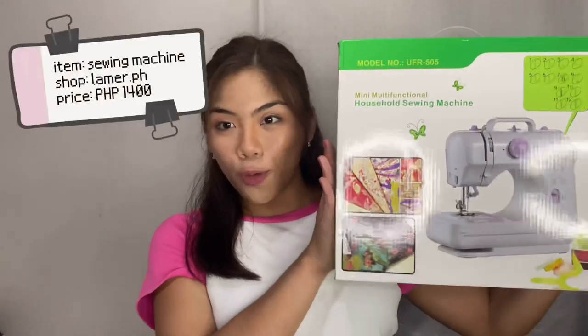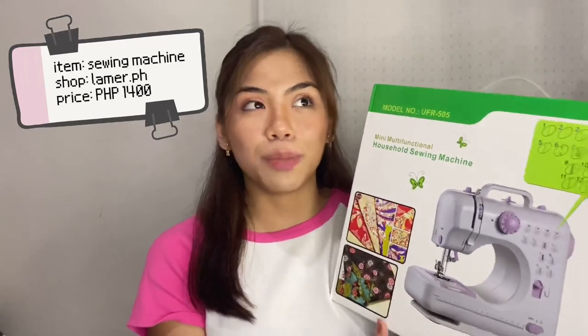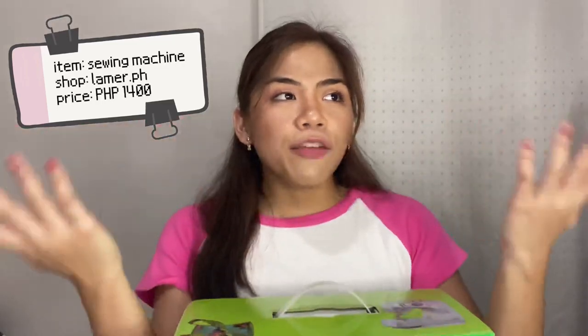For our first item, since I want to keep myself productive during my semestral break, the first thing I bought is this sewing machine. I've been wanting one for so long because I've been seeing a lot of people on YouTube and Instagram upcycling their clothes. I also want to try it out myself — I do know how to sew manually, but it's been a while since I used a sewing machine, probably back in grade school.